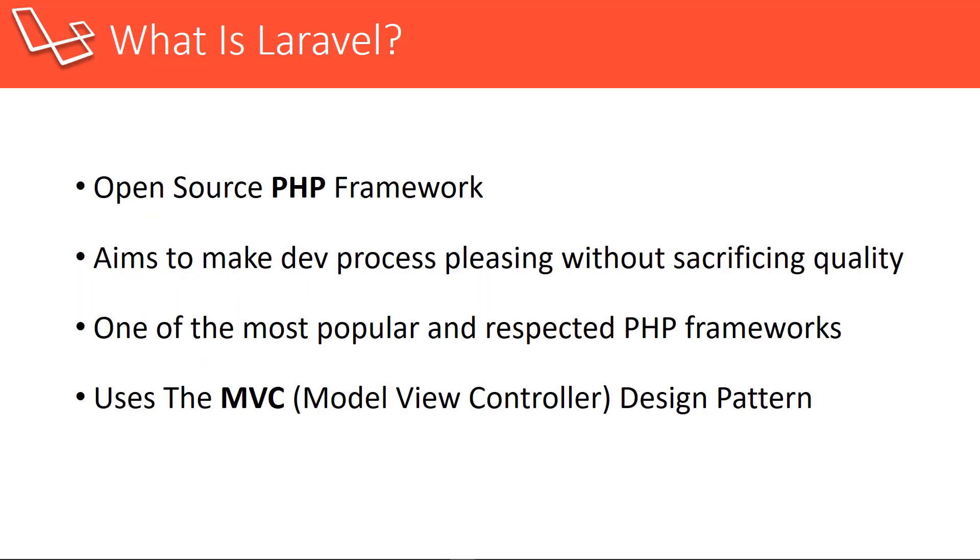So before I get into what we'll be doing, let's just talk a little bit about what Laravel is. Laravel is an open source PHP framework and the creators of Laravel have said many times that they aim to make the development process pleasing without sacrificing any quality. Laravel is very elegant and things just kind of seem to work together very nicely. Not only is Laravel popular but it's also respected, which is funny because there's a lot of programmers that look down on PHP. I've even had subscribers tell me they hate PHP and then later ask me when I'm going to do the Laravel course. It's almost like they don't know or don't care that it is PHP. And I think the reason behind that is because Laravel really goes against that unorganized spaghetti code stigma that PHP has.